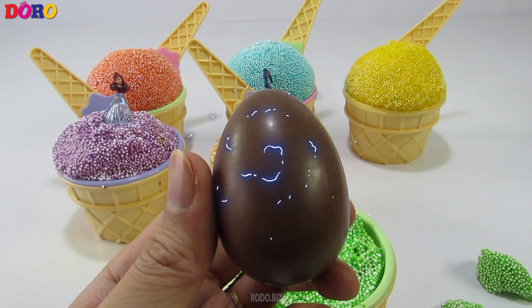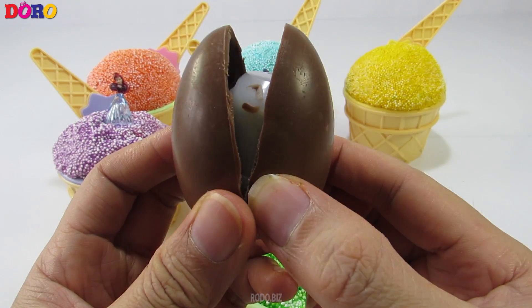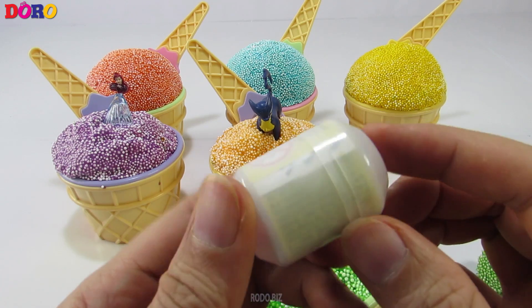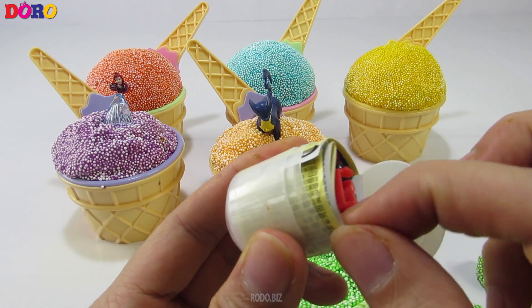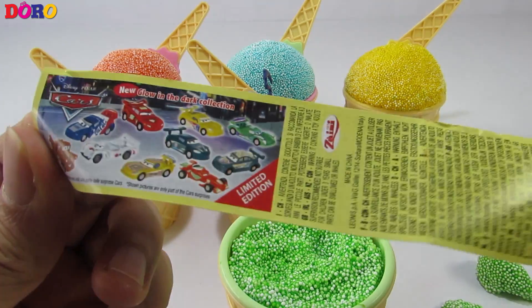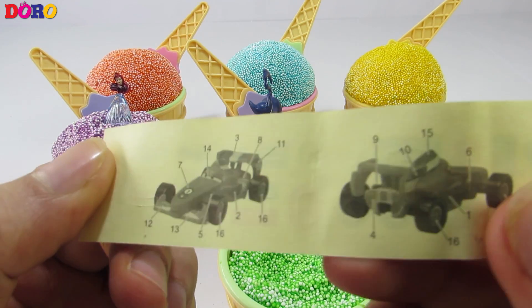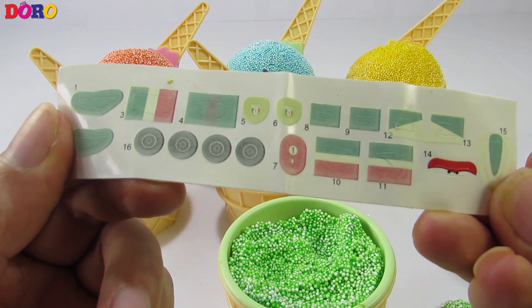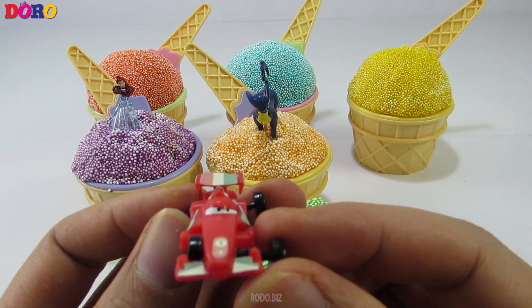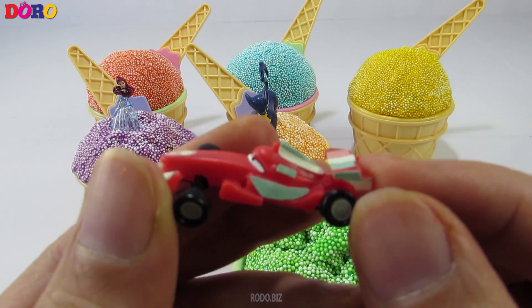Green color, green color, and the green color. Let's go. Let's go.